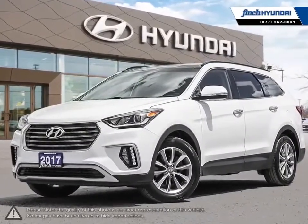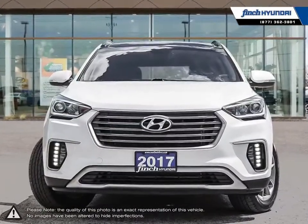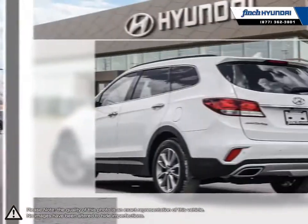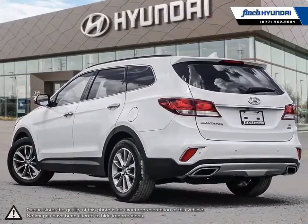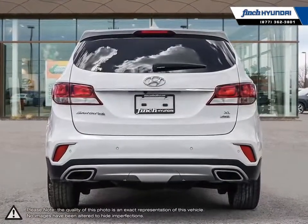Welcome to Finch Hyundai. Today we're looking at a 2017 Hyundai Santa Fe XL. Hyundai has proved time and time again that you can create a vehicle with outstanding value, attractive styling, and a plethora of features for a reasonable price. This is just the case with the Hyundai Santa Fe XL, a mid-size crossover SUV.